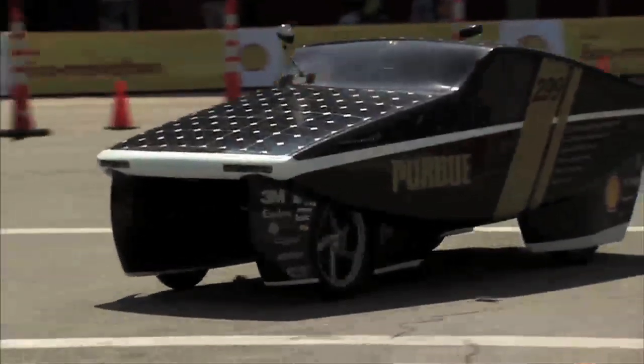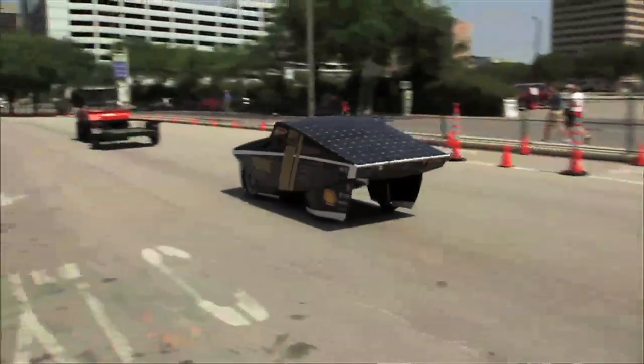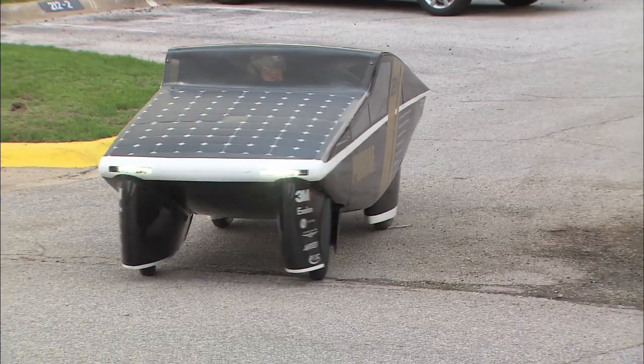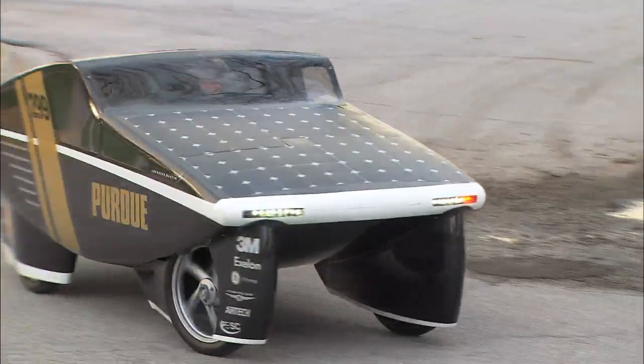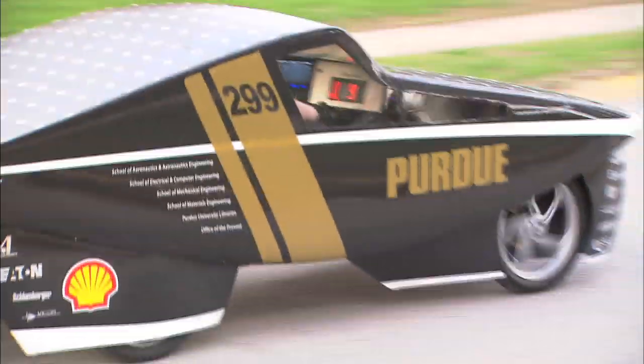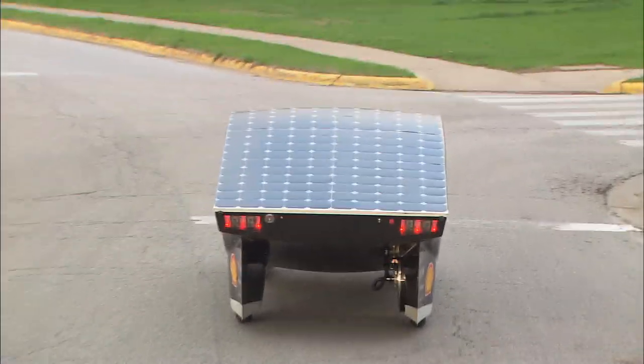Going into the race, we always had high expectations for the car, but experiencing it perform up to and surpass those expectations is amazing. To see how the community in Indiana has embraced what we've been able to do with our prototype vehicle is amazing, and it's helped out from a financial standpoint as students get ready to begin hardcore design of a new car moving forward into the future.